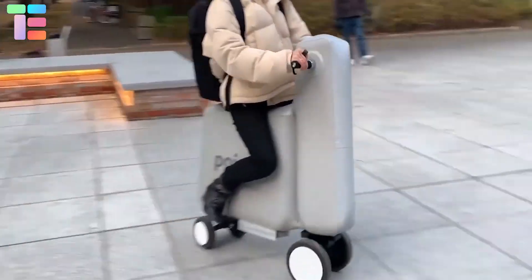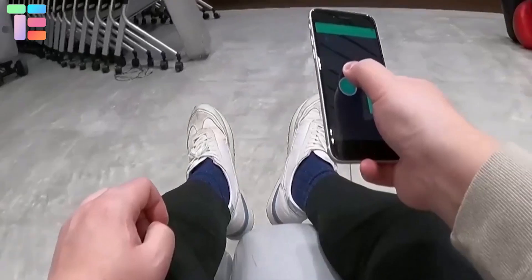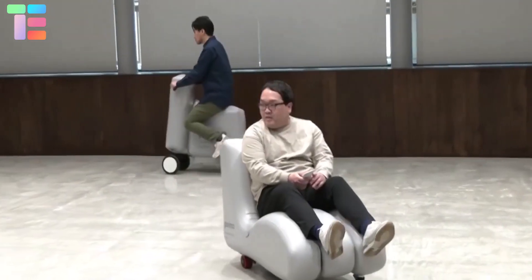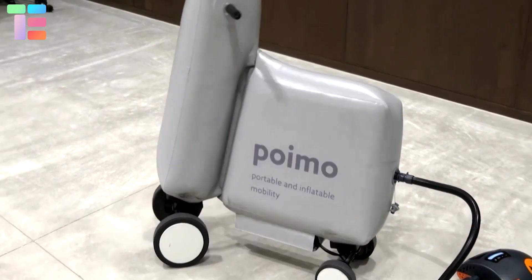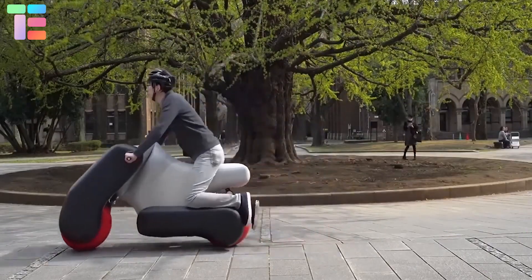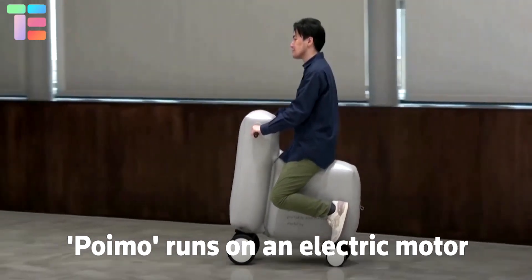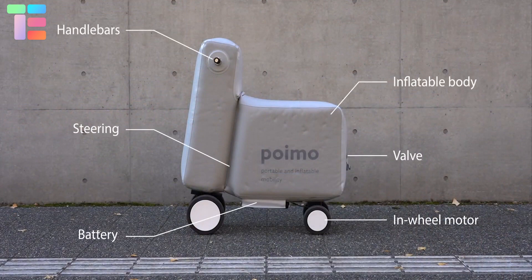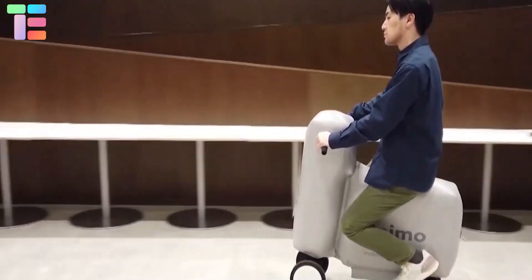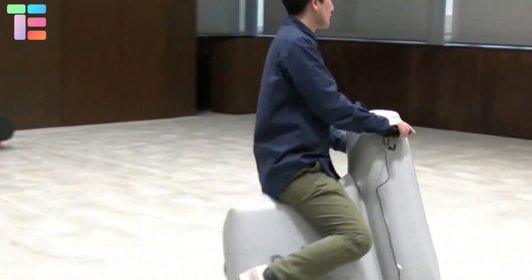The folded Poimo body transforms into a rideable scooter when inflated. It drives with a tiny motor wheel and supports automatic remote control. The body can be blown up in seconds using a small pump and can come in different shapes and styles. It is designed for short city trips or last-mile travel, and is light enough to break down and carry in a person's bag.